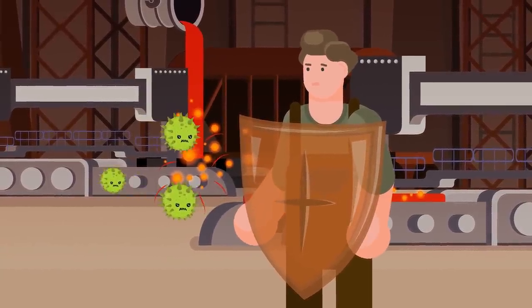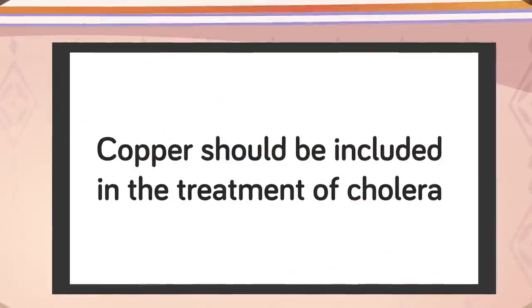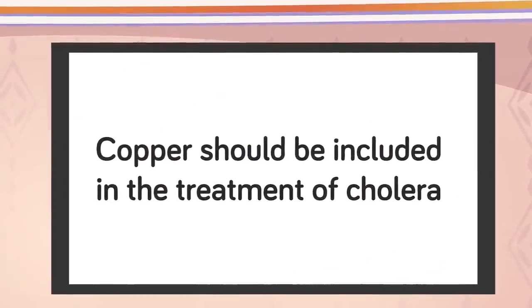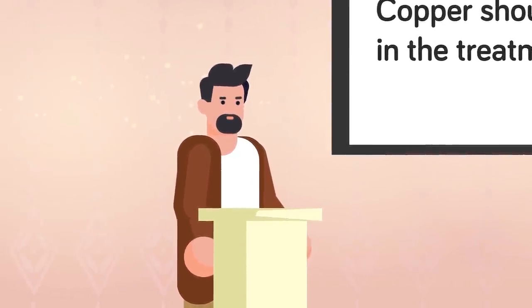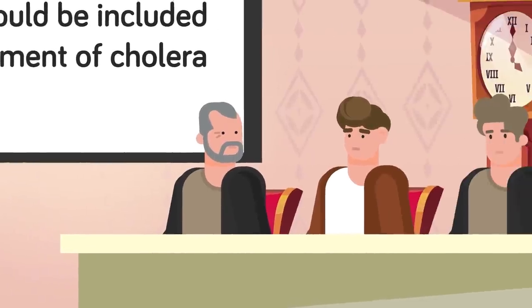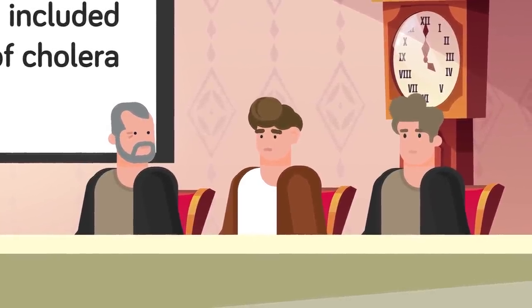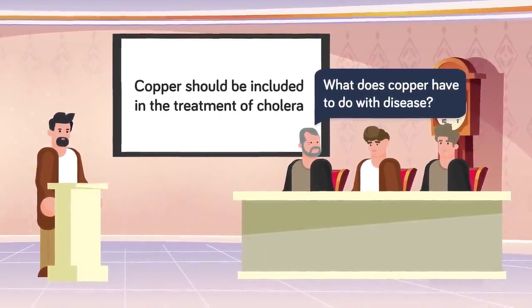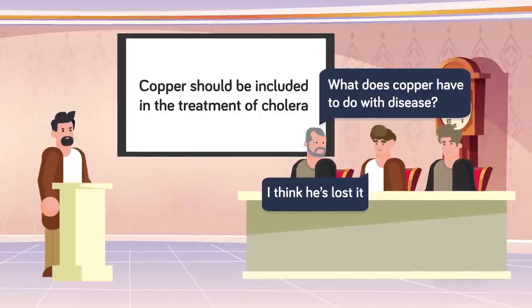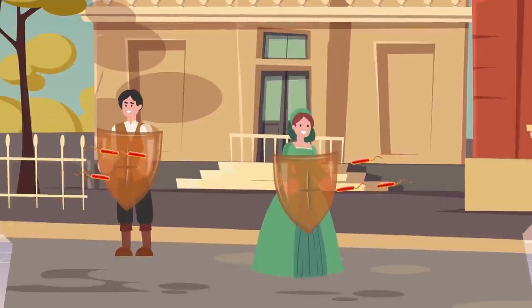Being surrounded by copper and covered in copper particles had kept the workers safe from infection. Dr. Burke had come to a truly incredible conclusion. After carrying out this same study on over 400 businesses and around 200,000 people across Europe by 1867, he presented his findings to the French academies of science and medicine, saying copper or its alloys — brass and bronze — applied literally and pregnantly to the skin in the cholera epidemic are effective means of prevention which should not be neglected.